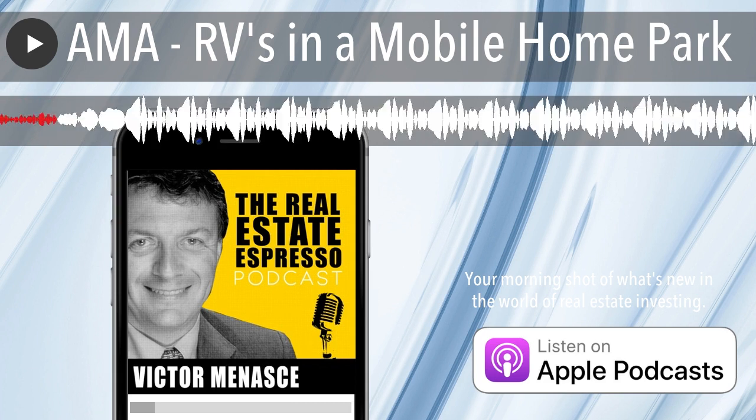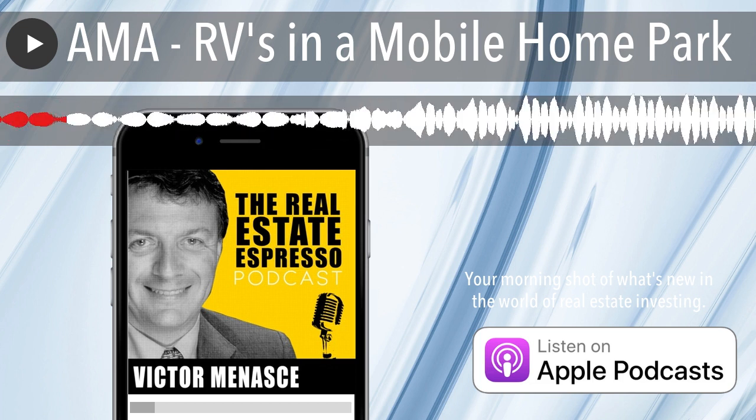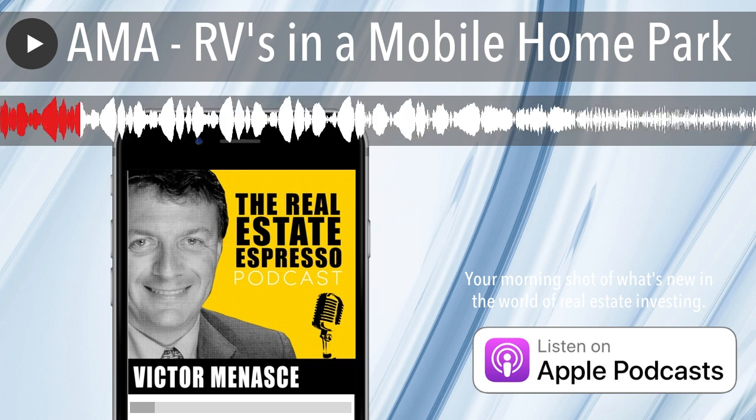Today's question comes from Carl in Austin. He says: I'm looking at a mobile home park with quite a bit of vacancy and I'm wondering if it's possible to put RVs on those spaces. What are some of the considerations I should be aware of?